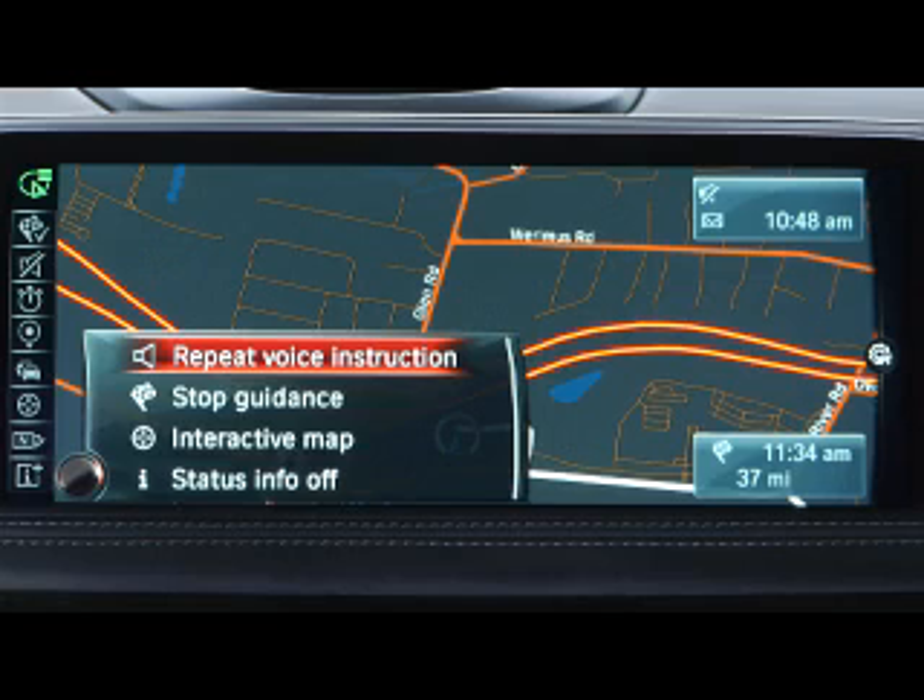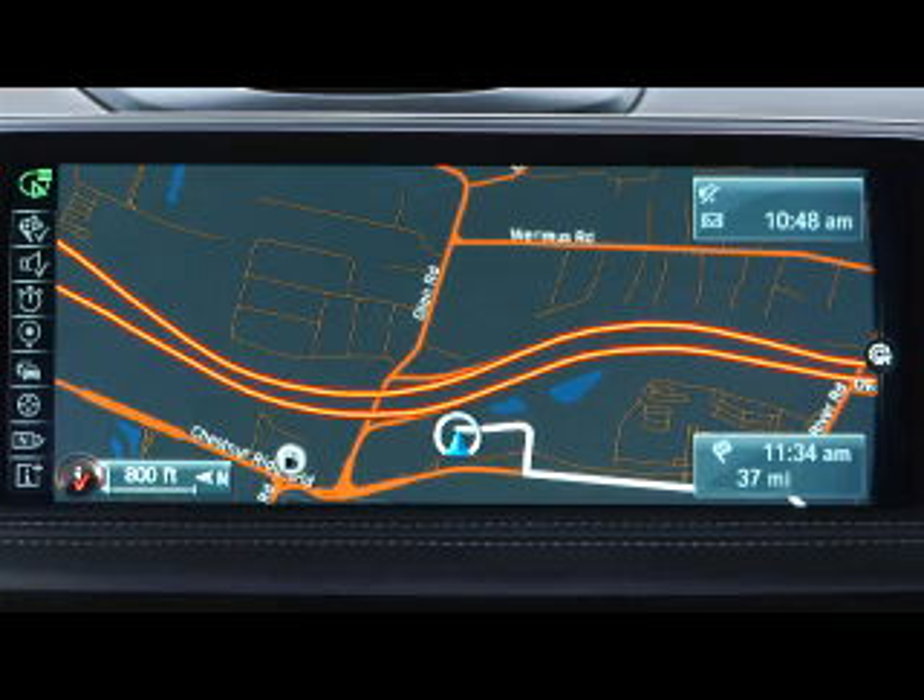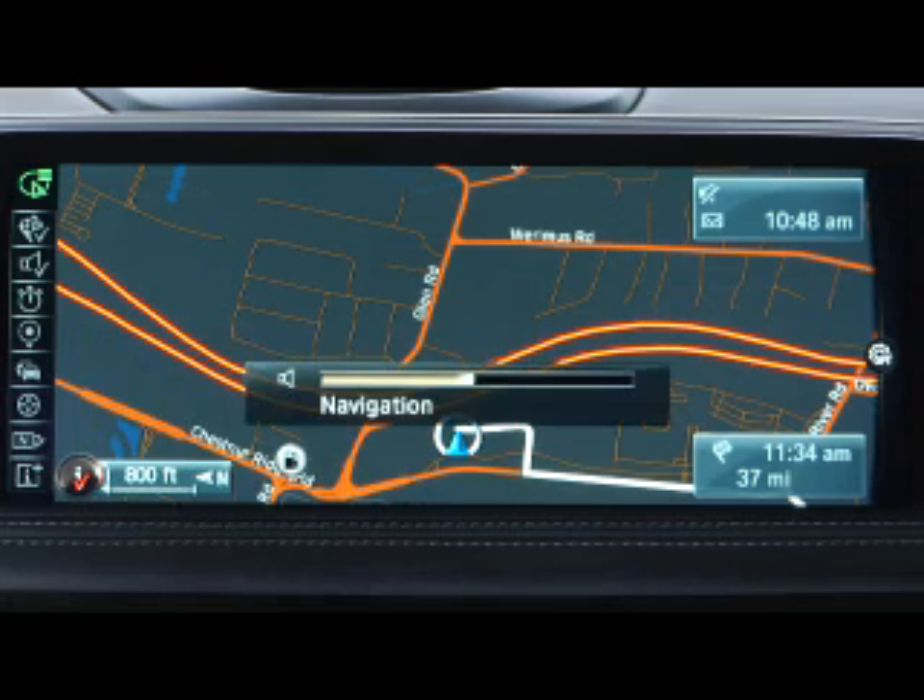While the guidance voice is speaking, turn the main volume button to raise or lower the level. Navigation control speaker will be displayed, indicating which volume source is being adjusted.